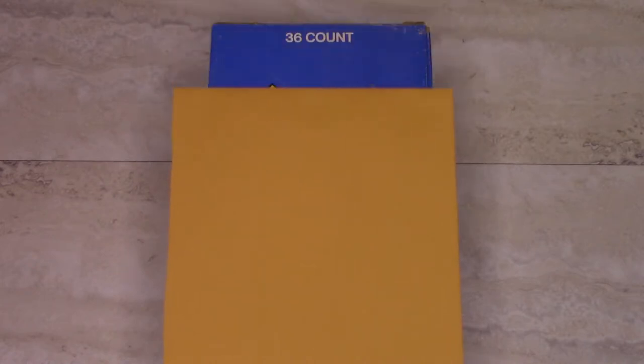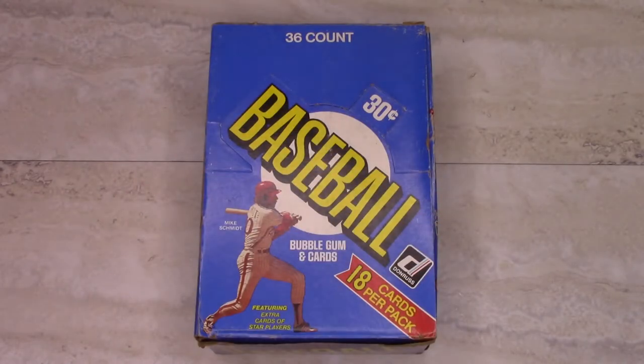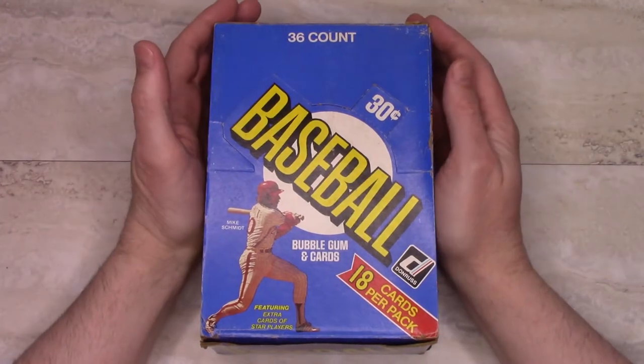Okay everybody, we've got a real treat this time. That's right, 1981 Donruss — yes, one of the great sets of all time.